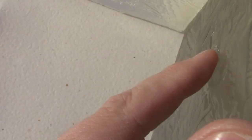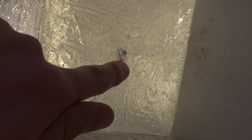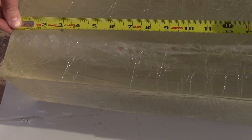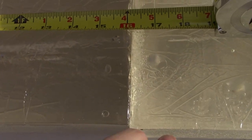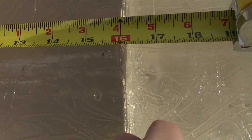So this one here, I believe, is our 10 millimeter. As it came up here, exited out here and went right in there. Tape measure — looks like it stopped at about 17 and three-eighths inches.